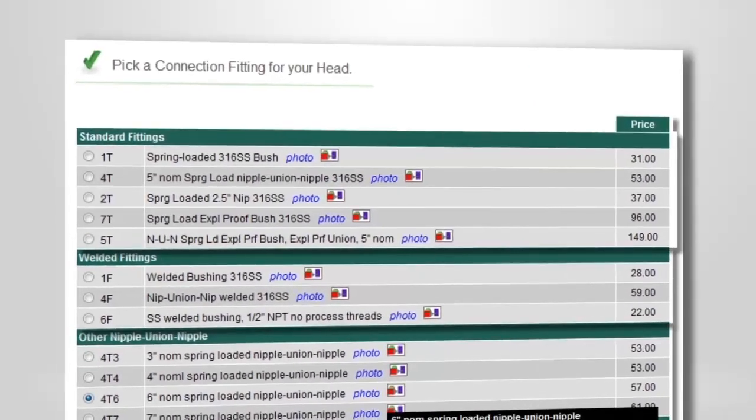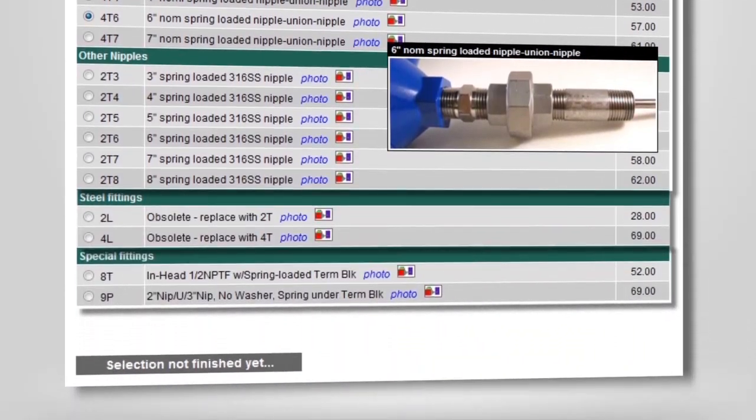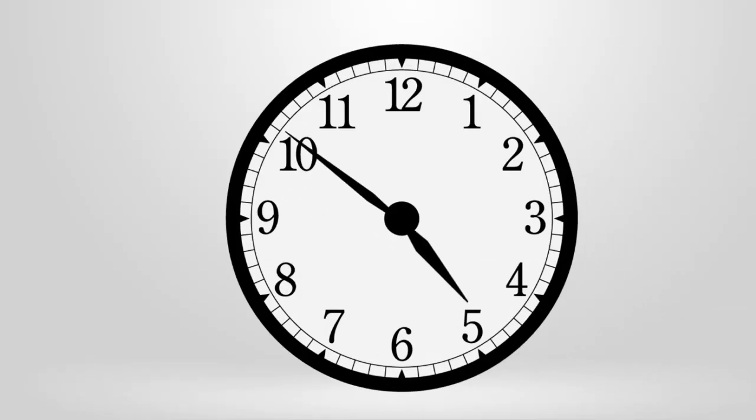Specifying temperature and pressure instrumentation should only require a few clicks of the mouse and a couple minutes of your time. And now it does.